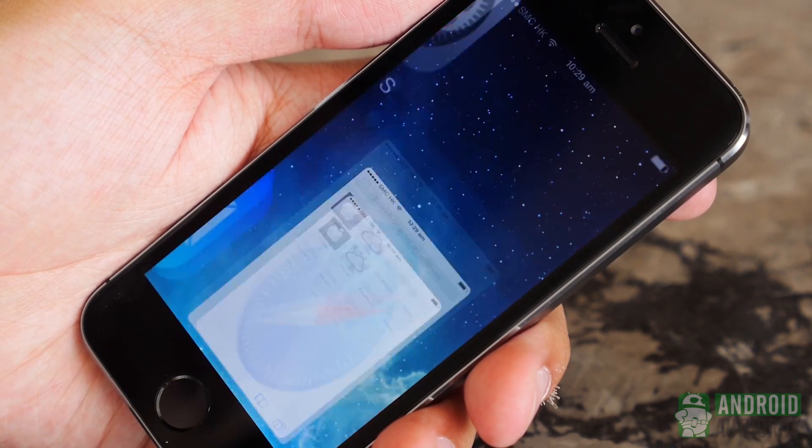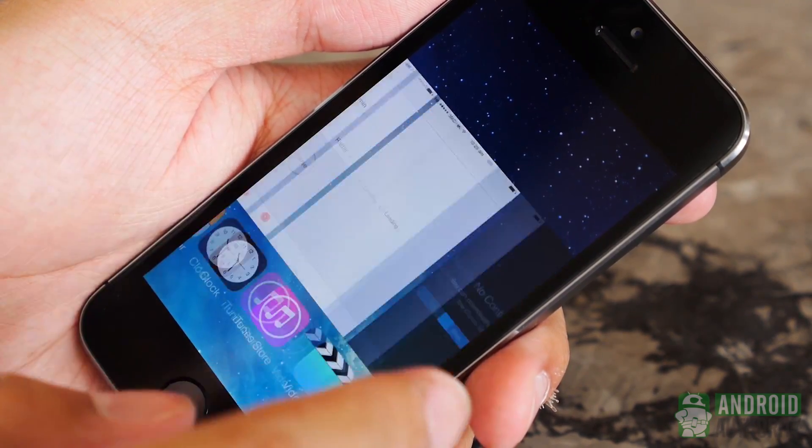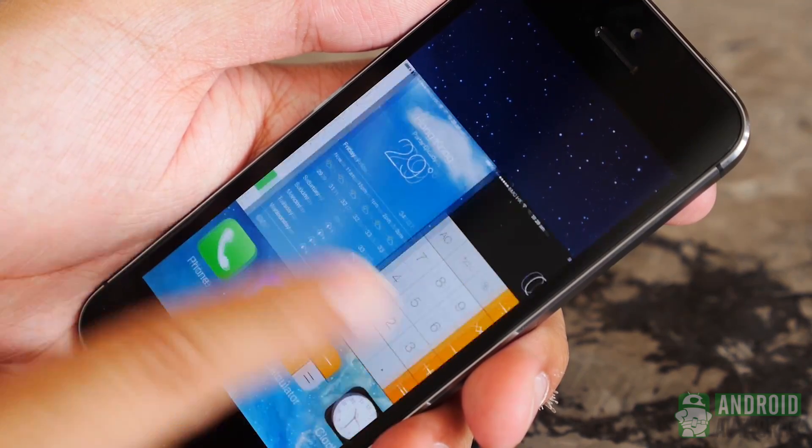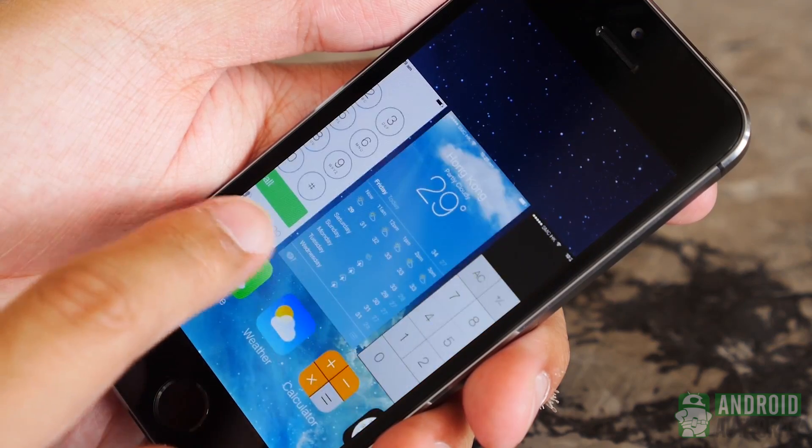Nonetheless, the iPhone 5S flies through its operating system and should bring good and reliable performance to its users. We are looking at two different ecosystems with different kinds of demands, but both of these phones perform within them very well.